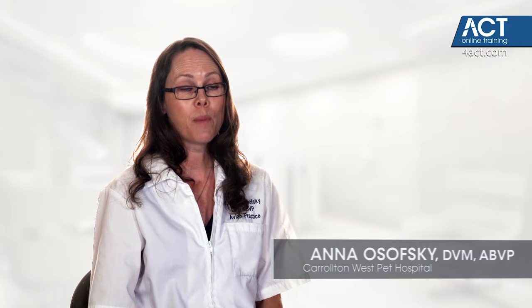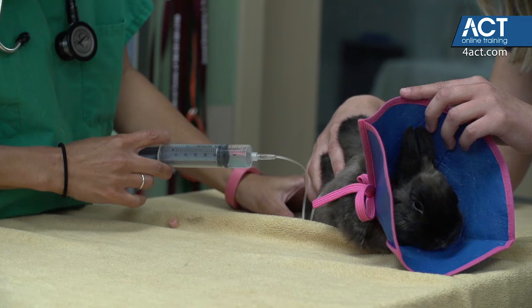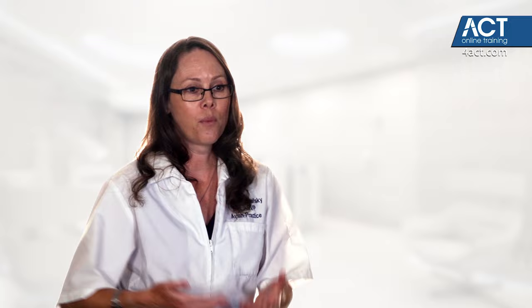Whenever you're working with rabbits, there are some special considerations to keep in mind. Rabbits can break their backs fairly easily. They have very strong back muscles and strong back legs because they hop, but comparatively very weak skeletons. This combination makes it easier for them to break their backs. So whenever we're working with rabbits, we need to make sure their backs are well supported — either tuck them into our arms or support their rump with our hands. When they're starting to really thump and struggle, we might need to give them a break to protect their backs.